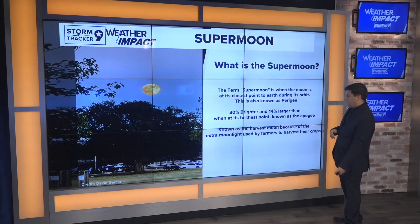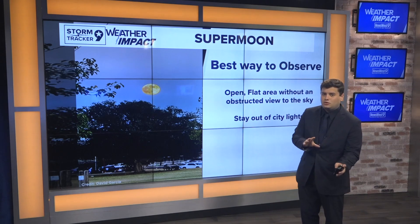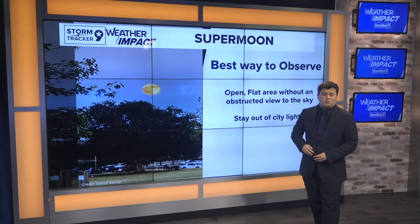This is also known as the harvest moon because it is typically during the time when farmers had that extra moonlight and were able to harvest their crops a little bit more into the later portions of the night. Of course, the best way to view it is to stay out of those city lights and get into some open land so you can see the moon at its biggest point.